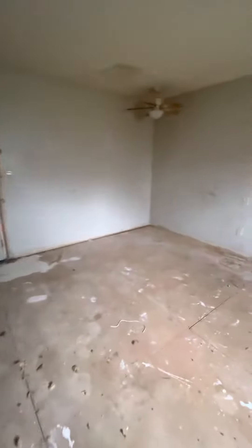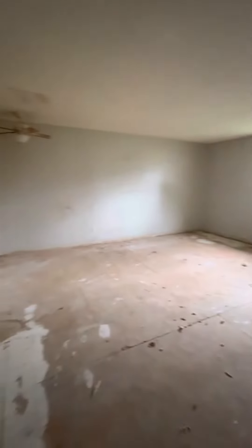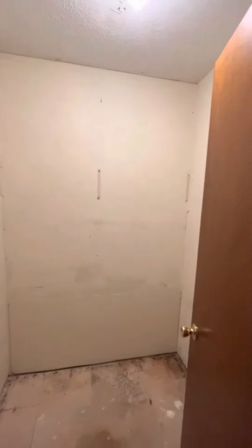This room got the carpet out, got the floor cleaned up just a little bit. This room never needed a whole lot. Got the closet all cleaned out as good as it needs to be.